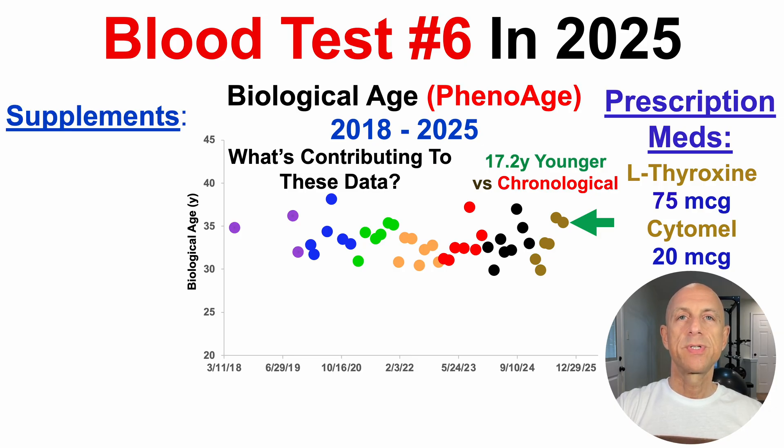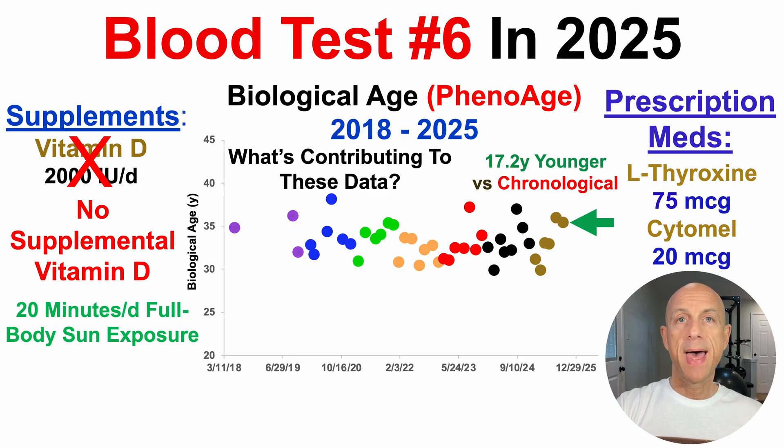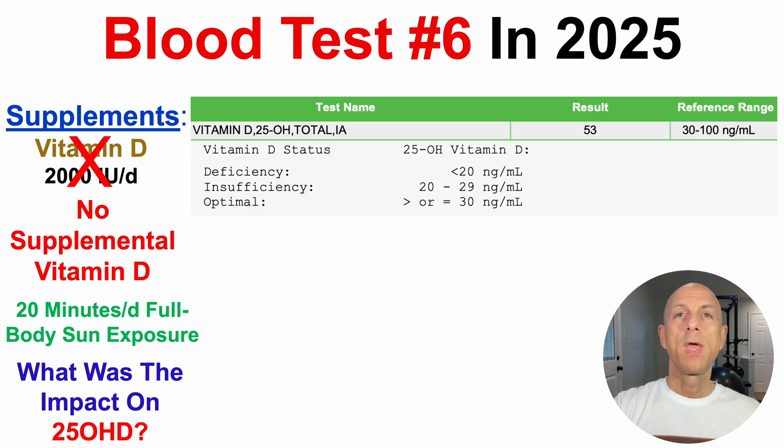Which then brings us to supplements. I've been taking vitamin D, 1,000 to 2,000 IUs per day — more recently 2,000 IUs per day — for at least 9 months out of the year, as I lived in the Northeast in Boston, where full body sun exposure is only for a few months out of the year. Since recently moving to Texas, I completely took supplemental vitamin D out. I've been getting 20 minutes per day, front and back, of intentional full body sun exposure.